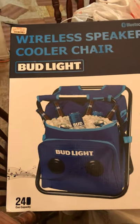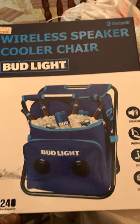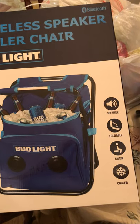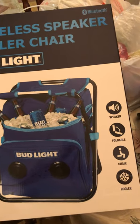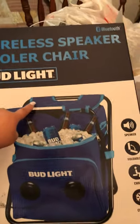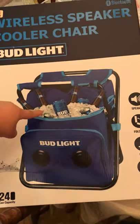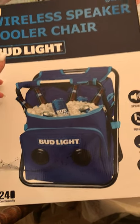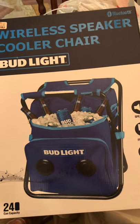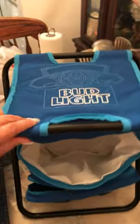Hi guys, I just wanted to show you something that I bought today at TJ Maxx. I thought it was really cool — it's a foldable chair that has a speaker and a cooler, so basically it's three in one. It has a seat, a cooler, and speakers. It holds 24-can capacity, but I bought it for like coke or if I go to a park or something.